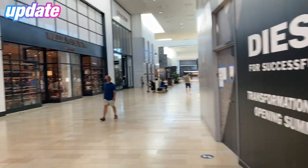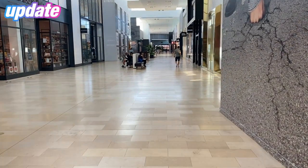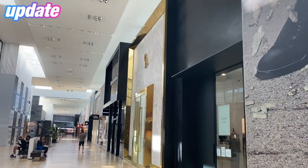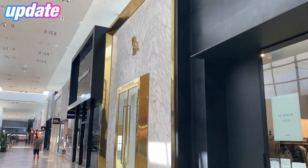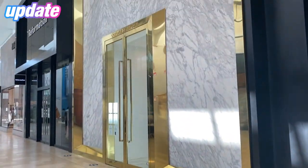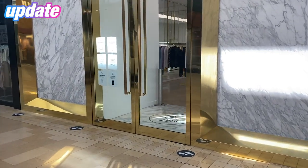OVO is just right around the corner. As you can see, no line — perfect. And there's OVO. We go in at 11, it's currently like 10:20, so we're gonna wait around till 11 so we can grab the candle. There it is.